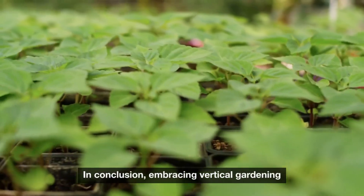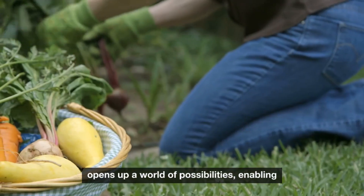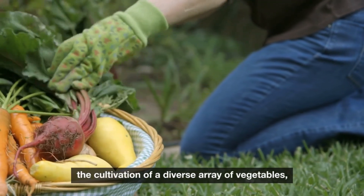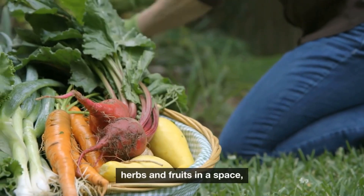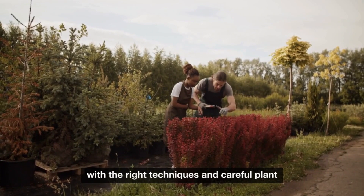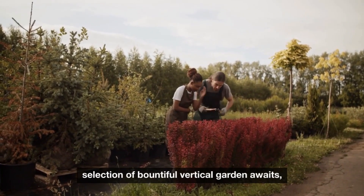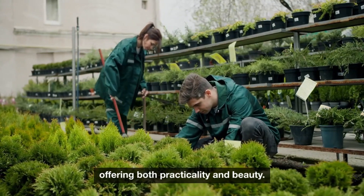In conclusion, embracing vertical gardening opens up a world of possibilities, enabling the cultivation of a diverse array of vegetables, herbs, and fruits in a space-efficient and visually appealing manner. With the right techniques and careful plant selection, a bountiful vertical garden awaits, offering both practicality and beauty.